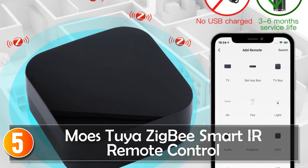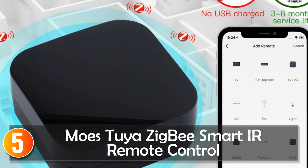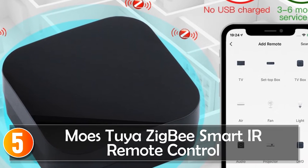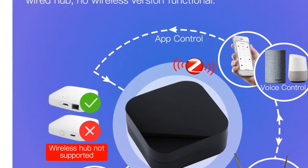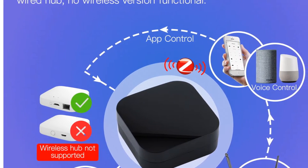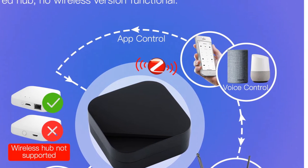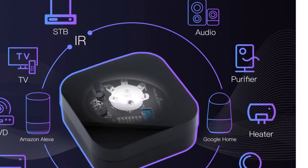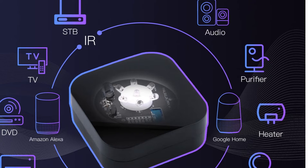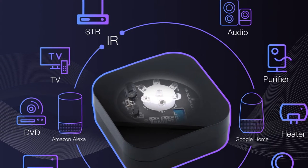Starting at number five, the Moes ZB Smart IR Remote Control is a smart and efficient solution for controlling your home appliances. Designed to work with a 2.4G ZB wired gateway, this IR/RF remote offers comprehensive control and configuration options through the Smart Life app. With the ability to control multiple infrared appliances using a single device, the Moes ZB Smart IR Remote Control simplifies your home automation setup. Air conditioners, TVs, fans, DVDs, and set-top boxes are just a few examples of compatible devices.